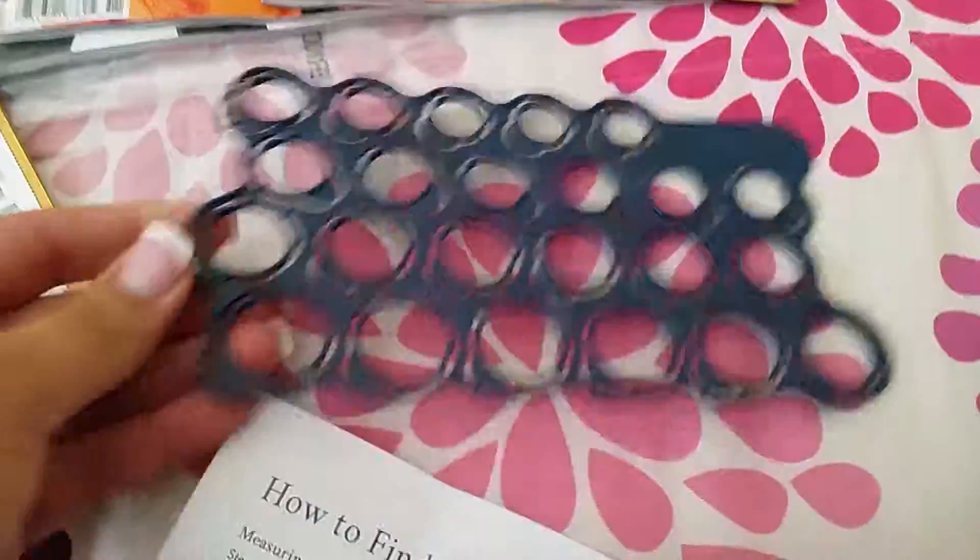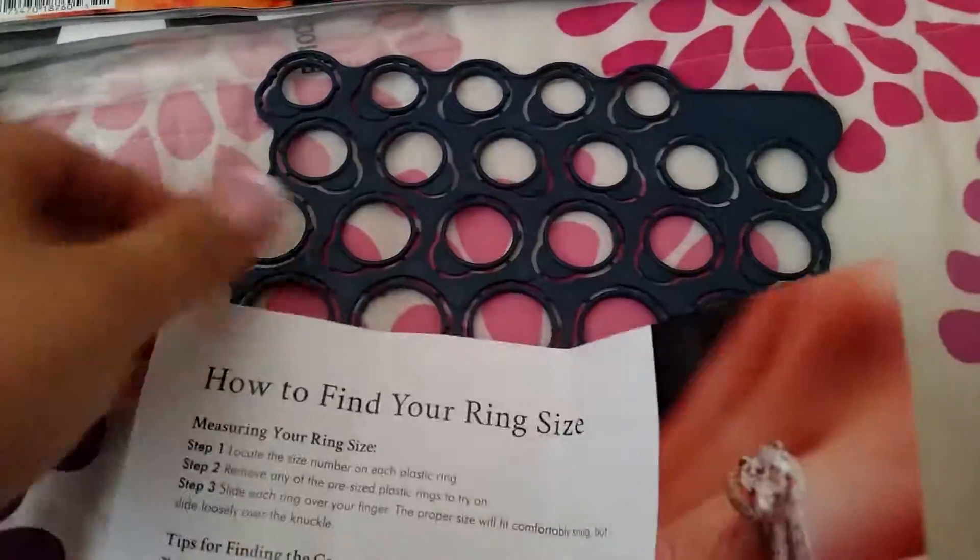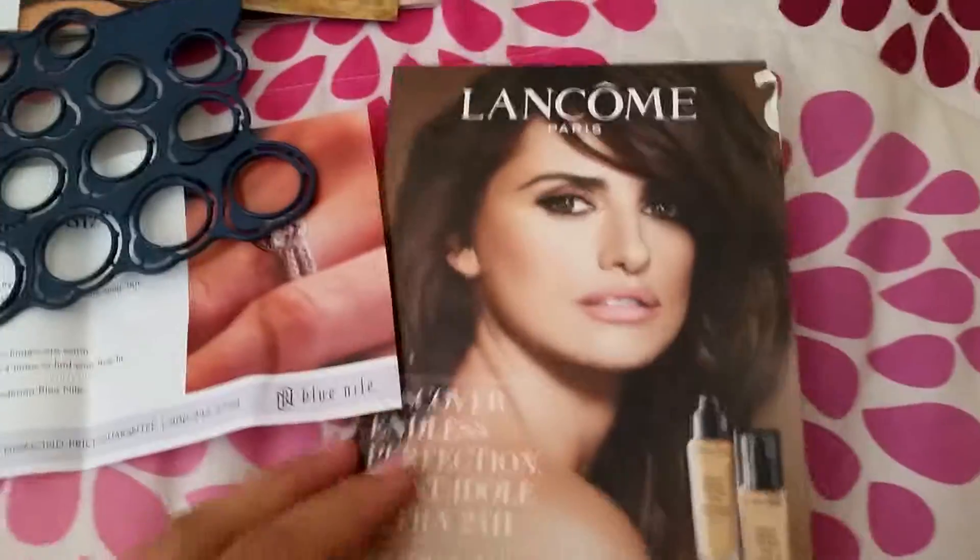I also received this ring sizer, so you can measure what your ring sizes are for your fingers.